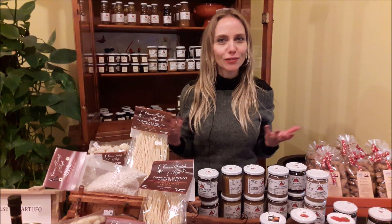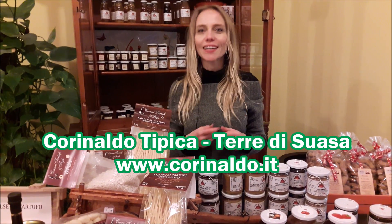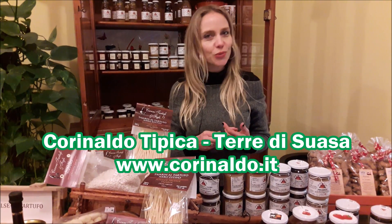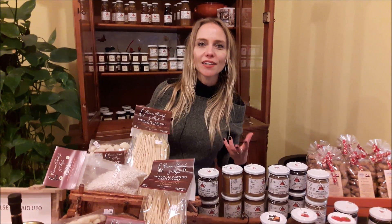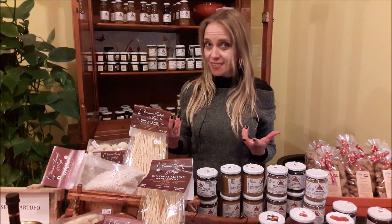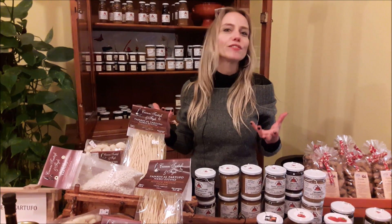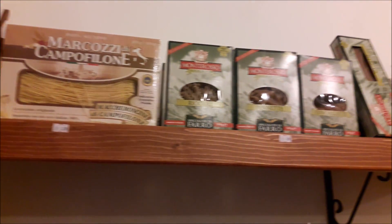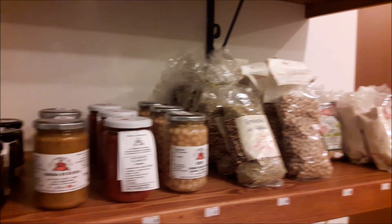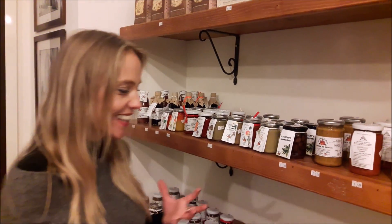As every village has places with typical food, here we are in a very particular shop called Corinaldo Tipica, run by three girls: Laura, Valeria, and Lucia. It's very interesting because they offer all suppliers a consignment arrangement — the producers bring their products but don't have the risk of not selling them.